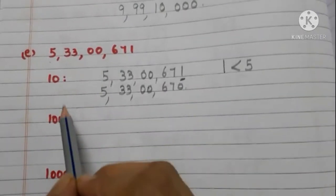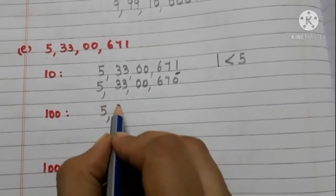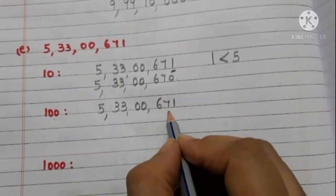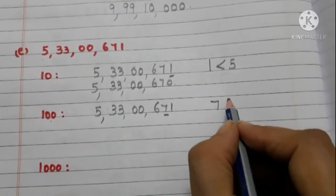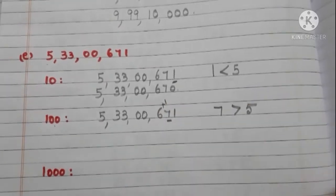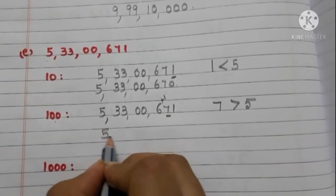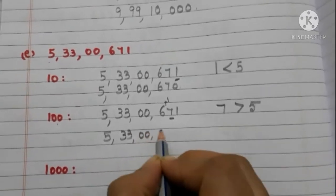Now let us round off 5 crore 33 lakhs 671 to the nearest 100. Take the tens place digit — it is 7, and it is greater than 5. So we have to add 1 to the hundreds place digit, and write zeros in the tens and ones places. Now the number is 5 crore 33 lakhs 700.